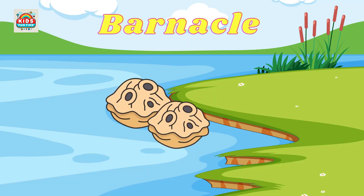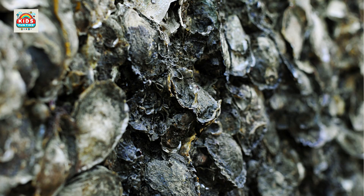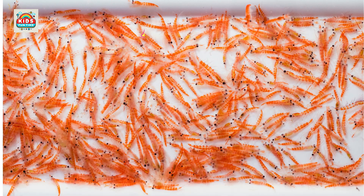Barnacle. Barnacles attach firmly to rocks or hard surfaces in the sea, with a hard protective shell.